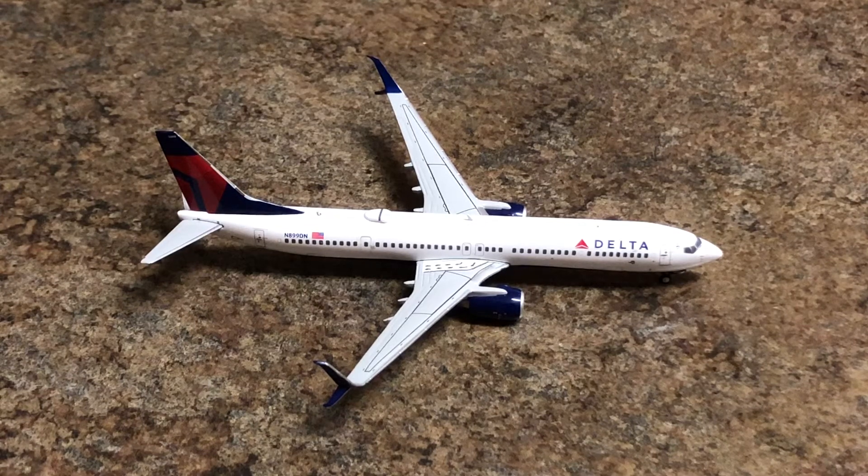First up, pulling onto the runway, I have a Delta Airlines 737-900 split scimitars with service to Atlanta Hartsfield-Jackson. This is my new model by the way — it just came a few days ago, it's really nice and I love it.